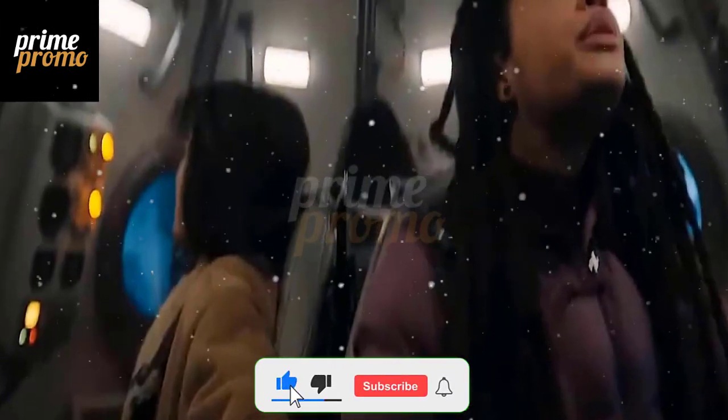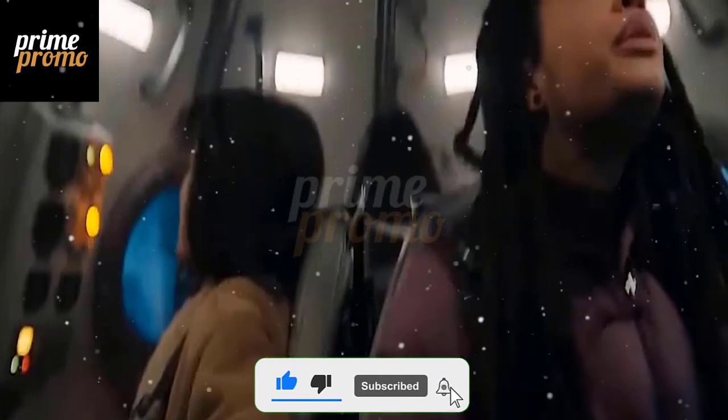If you enjoyed this video, please like, share, and subscribe to my channel, and let me know what you think of the scene and the movie in the comments below. Thank you for watching, and I'll see you next time.